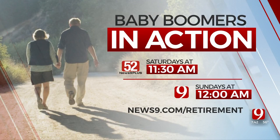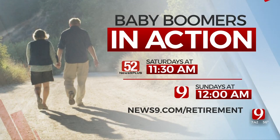All of those are great tips, and I'm sure you will continue to get those questions. Don't forget, you can get more retirement advice on Jim's other show. Watch Baby Boomers in Action every weekend on News 9 and News 9 Plus. For more information, visit news9.com/your-retirement.